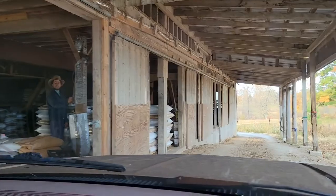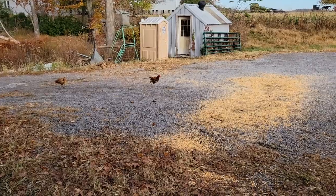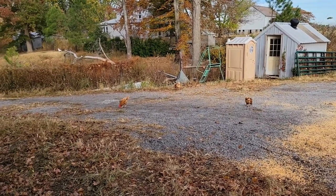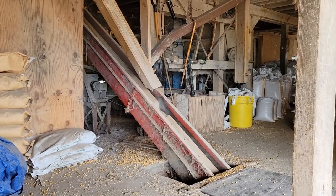This is where we pull up to. I'll take you around the building and show you as they're loading our feed. This is when they're grinding — the feed comes out and they bag the feed.